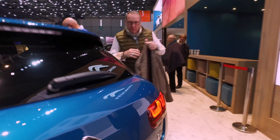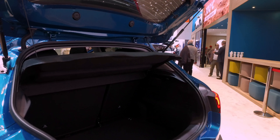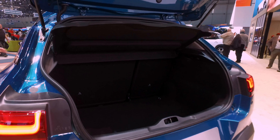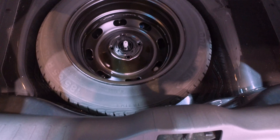Having a quick look around to the boot, it's a very similar size and shape. It definitely looks like a reskin of the existing Cactus rather than a full new redesign. But we do have a spare wheel in this car.